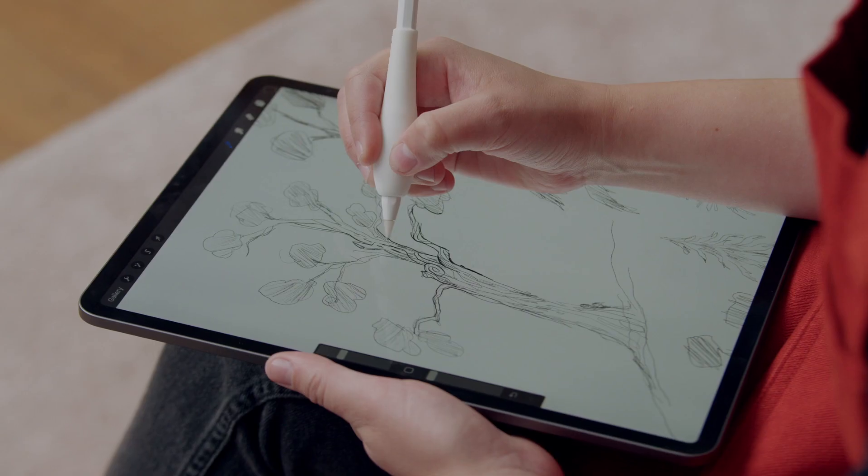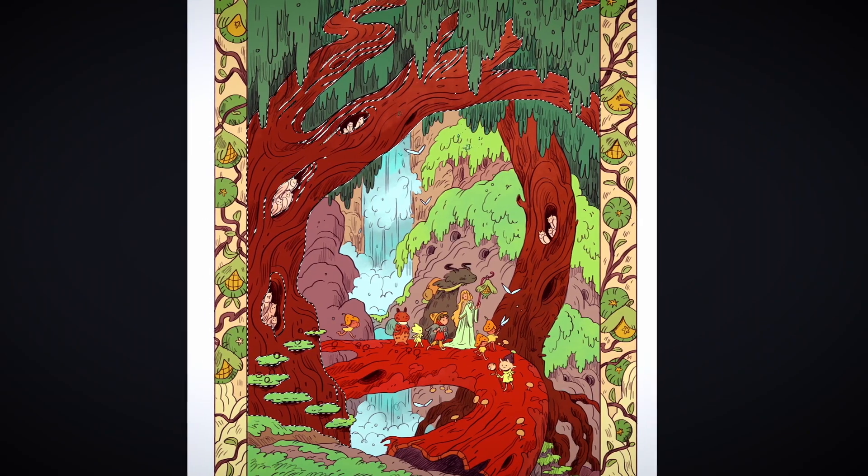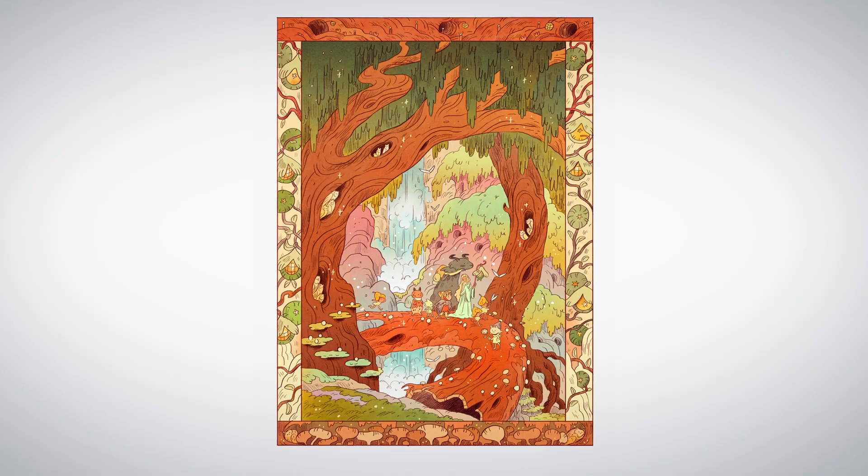In this Domestika course, I'll teach you how to use Procreate and Photoshop to craft your own captivating scene. For the final project, you'll illustrate an enchanted forest scene with magical characters.